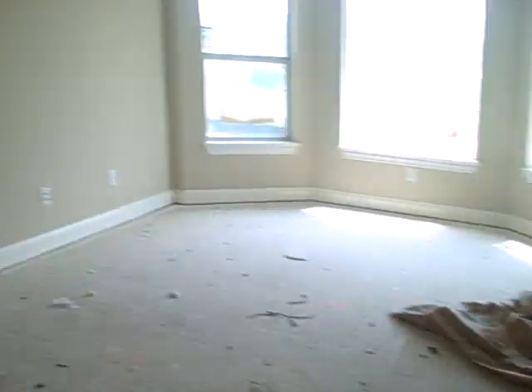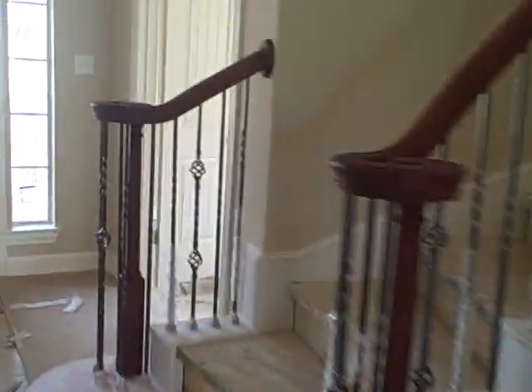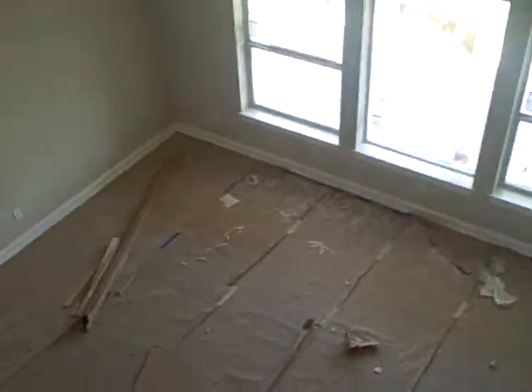We're going to walk there quickly and go upstairs real quick. Out of the master, into the living room, back out. There's an inlet up here. We're going to go up the stairs — it's a curved staircase. This overlooks the living room.